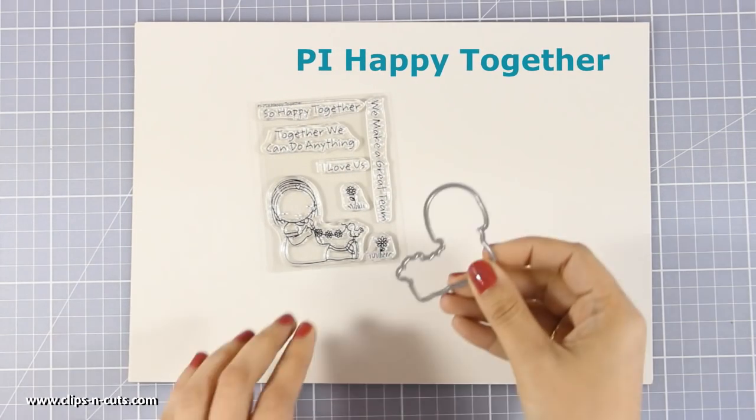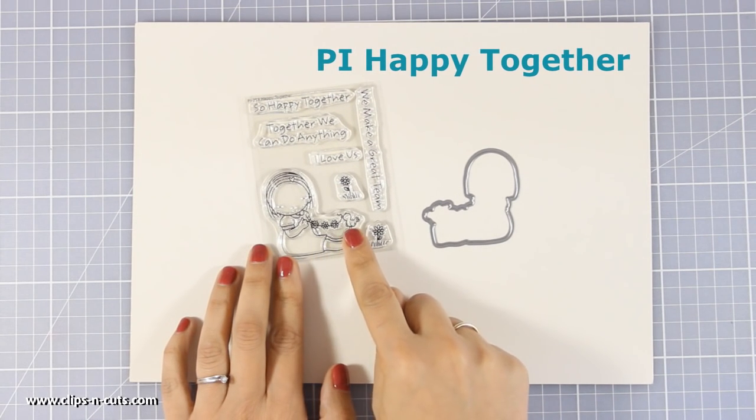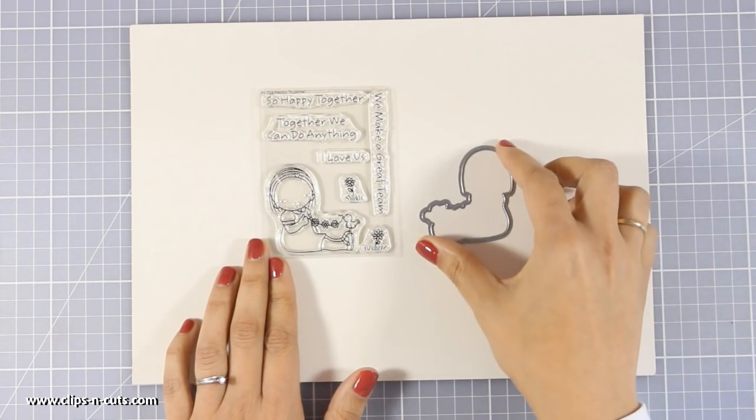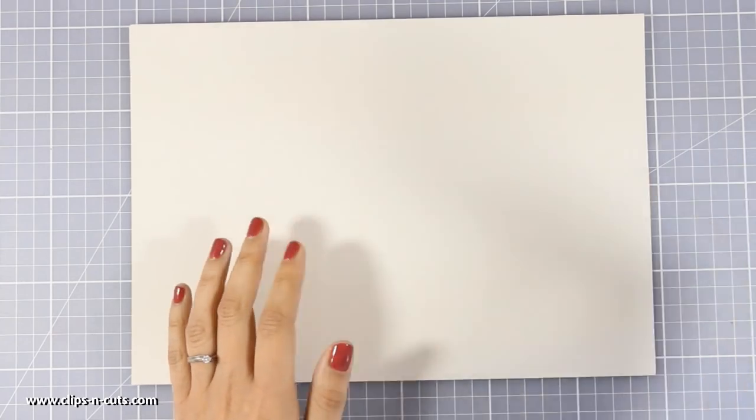And another Pure Innocence stamp set this month — this is called Happy Together. Our little girl is sitting down and she is holding a flower banner. There are lovely sentiments in this stamp set and of course you can get the matching die.